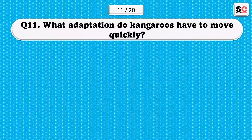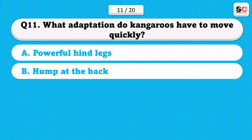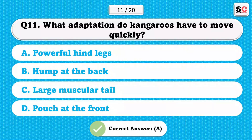What adaptation do kangaroos have to move quickly? A) Powerful hind legs. B) Hump at the back. C) Large muscular tail. D) Pouch at the front. The correct answer is A.